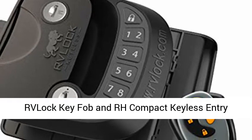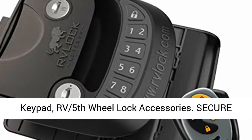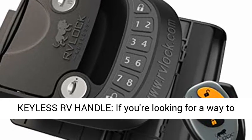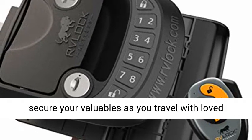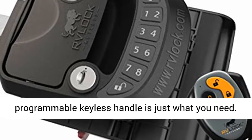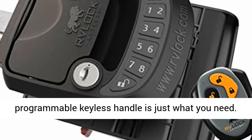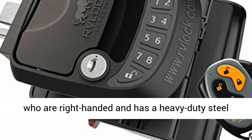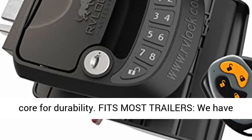Redlock key fob and RH compact keyless entry keypad — RV fifth wheel lock accessories. Secure keyless RV handle: if you're looking for a way to secure your valuables as you travel with loved ones in the family trailer or camper, this programmable keyless handle is just what you need. This handle is perfectly designed for individuals who are right-handed and has a heavy-duty steel core for durability.